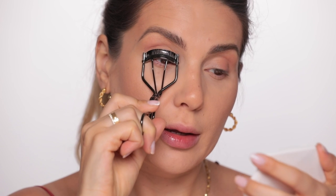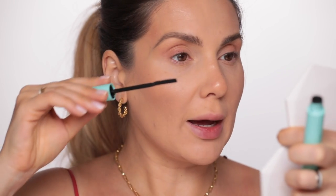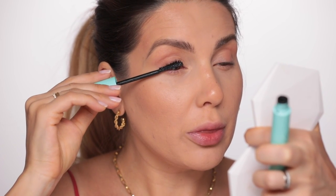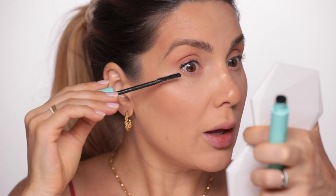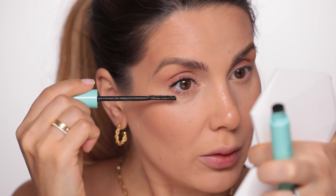A must-have for me when I'm applying almost nothing on my eyelids is the eyelash curler. I'm using this mascara from Sweet Lashes — I get it at the base of the lashes, as if I'm applying a very thin eyeliner, then spread the product to the end of the lashes so it creates a little shape. A little bit on the lower lashes too.